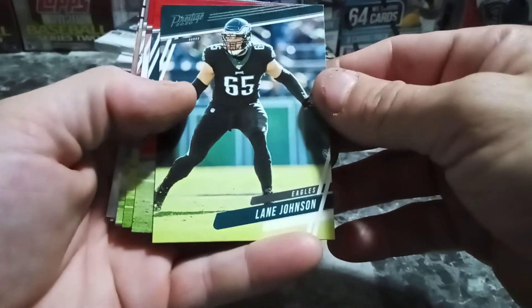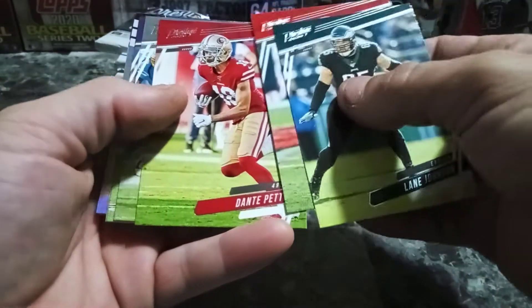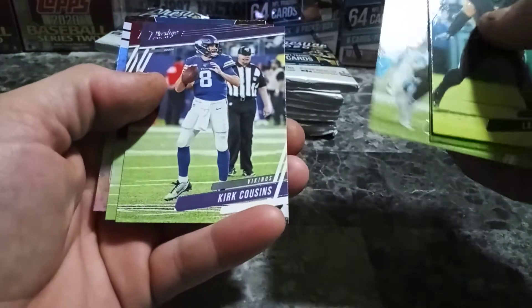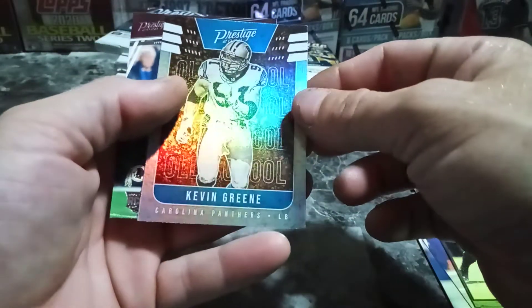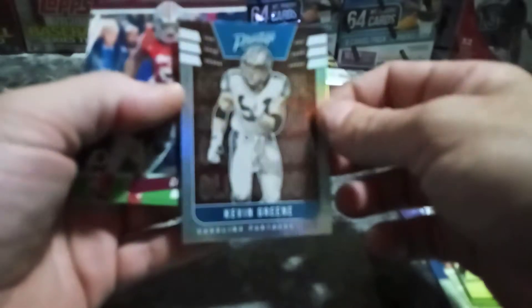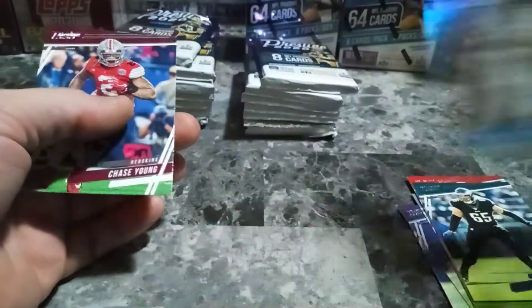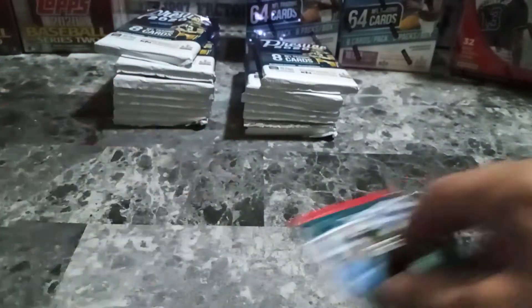First pack: Lane Johnson, Steven White, Dante Pettis, Hunter Renfro, Kirk Cousins, Nate Orchard, Kevin Green — old school — and then we got a Chase Young, very nice. Nothing too spectacular for the first pack.